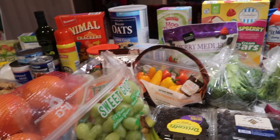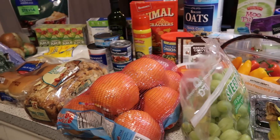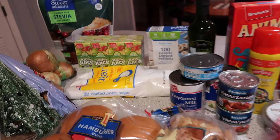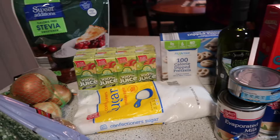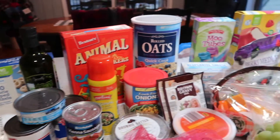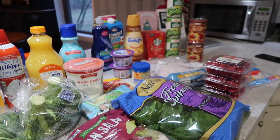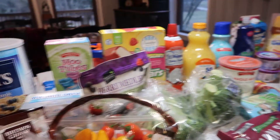Hello friends and welcome to another grocery haul. This is the first grocery haul of 2020. I'll jump right in and show you what I picked up today from Aldi and a few things I needed to pick up at Meijer. So let's start here on the Aldi side.